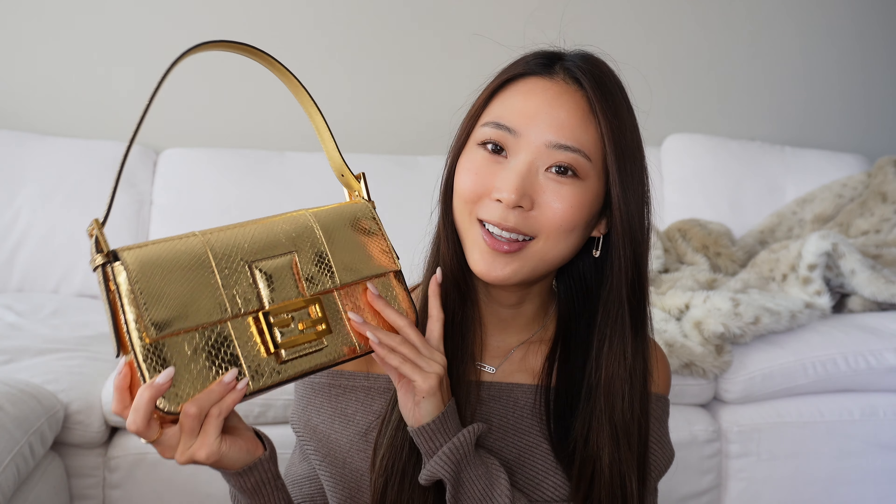Let's start off with the bag I've been loving this season — it has to be the Fendi baguette in this gold python. I've had this bag in my collection for about two years now, but the first year I didn't really reach for it a lot. I felt like I had to wear a very specific outfit because it's such a showstopper and very, very shiny gold. It's a very high-impact bag.